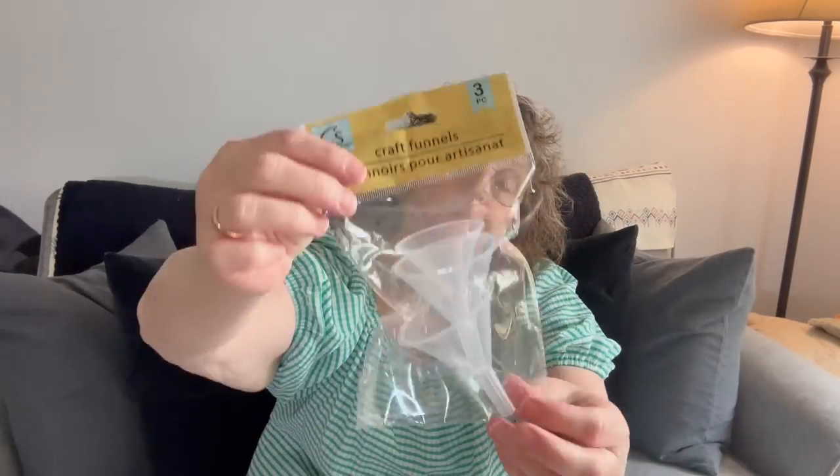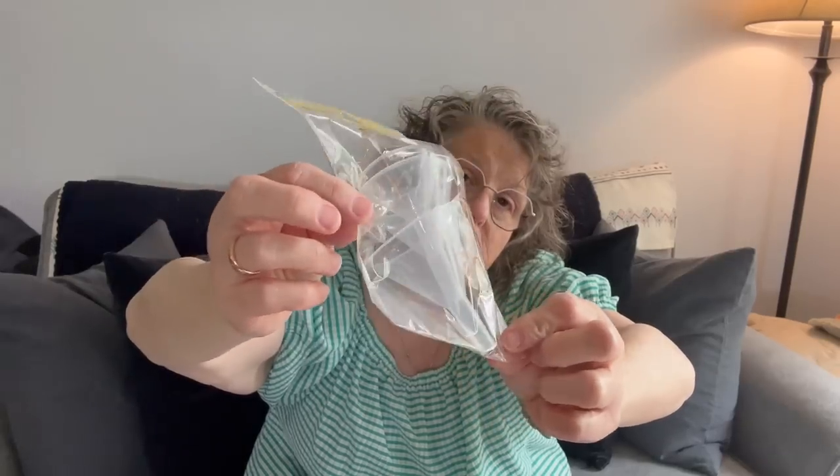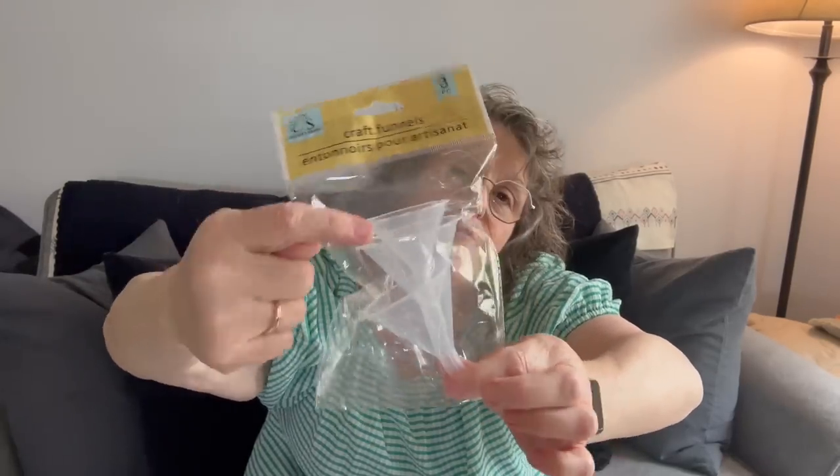In the crafting section I found some interesting items. First off — and I think this is for their pour-over — but who doesn't need funnels for all kinds of crafty business? You get three different sizes of these little plastic funnels, which I think is pretty cool, so I grabbed those.